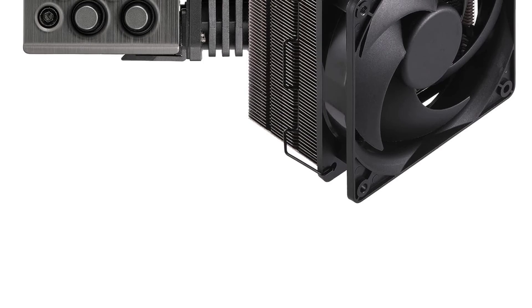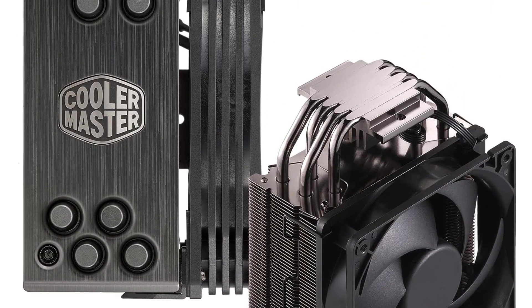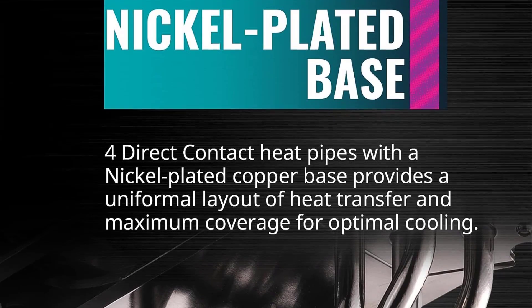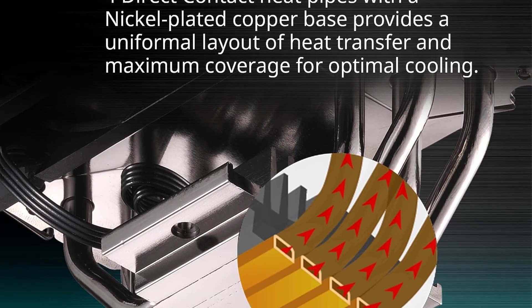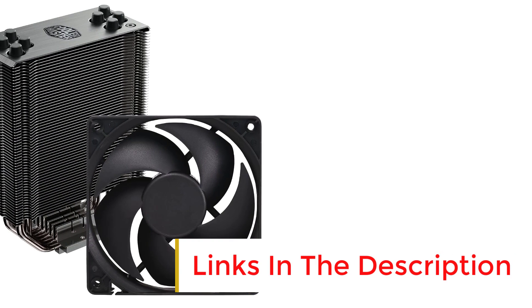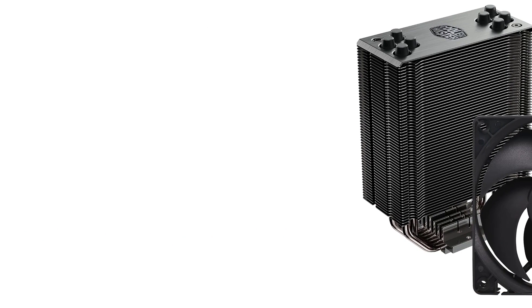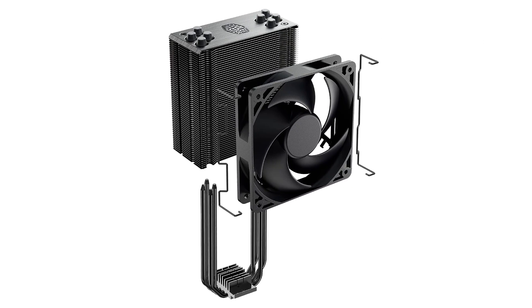Number six: Cooler Master Hyper 212 EVO V2 Black Edition. The Cooler Master Hyper 212 EVO is a classic recommendation for PC builders on a budget and an easy upgrade if you need more cooling for your processor. It's a medium-sized cooler and won't win any awards for flashy aesthetics, but it gets the job done and easily cools everything from current gen Intel Core i7s to AMD's Ryzen 7 5000 series. It's best reserved for low or mid-range PC processors, as it doesn't quite mitigate enough heat to keep a high-performance CPU cool. If you're willing to spend a bit more, you can upgrade to the Black Edition RGB, which adds an RGB fan for significantly more flair.